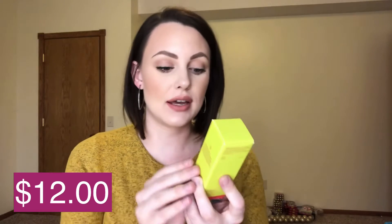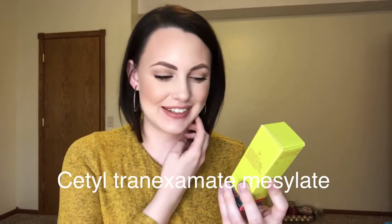Next up is the Good Molecules Discoloration Correcting Serum — one of the products I was really excited to see in the box. It's formulated with an ingredient I'll put on screen because I cannot pronounce it, and it's supposed to target discoloration and promote an even skin tone. You apply it on cleansed skin and allow it to fully absorb before additional serums, oils, and moisturizers. I do have some hyperpigmentation from acne scars, so I'm super excited to see what all the hype is about.